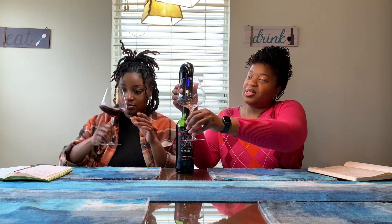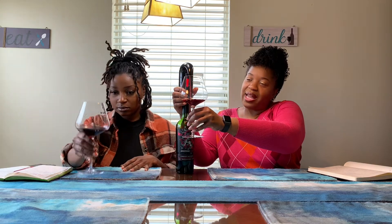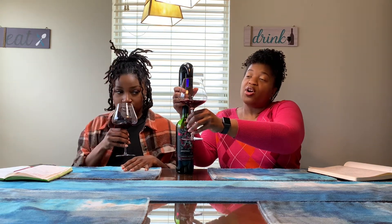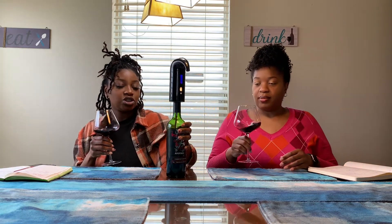Oh, the color is so pretty! It's not as dark as a normal Cab — it's like berry juice, like cran-raspberry. It's supposed to give off jammy dark fruit, and when you smell it, it does smell like jam. Yeah, it smells like strawberry jelly. All right, let's taste it — this color is beautiful.